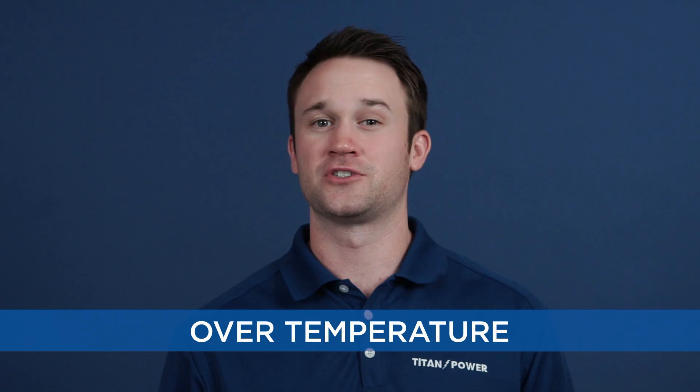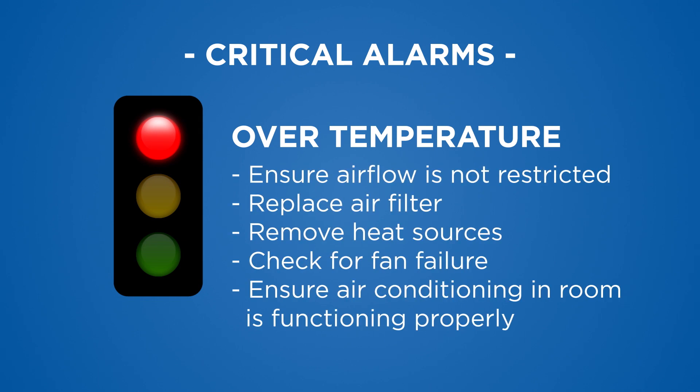Over temperature: the UPS has an internal temperature that is too high and/or a fan failure has occurred. Ensure that the airflow around the UPS is not restricted by clearing the vents. Replace the air filter if necessary, remove any heat sources, check for fan failure, and ensure the air conditioning in the room is functioning properly. If the alarm cannot be cleared, it may be required to put the UPS in bypass or shut it down to prevent component damage.